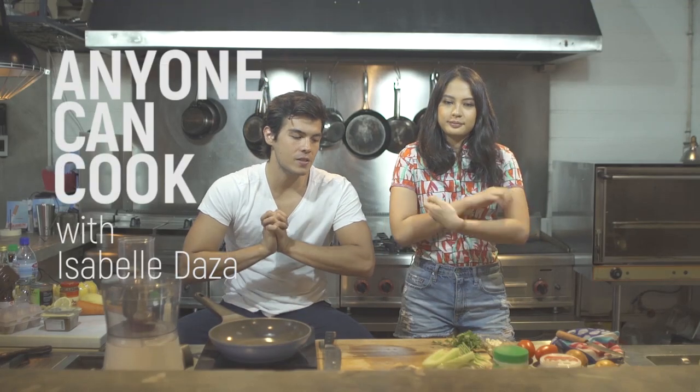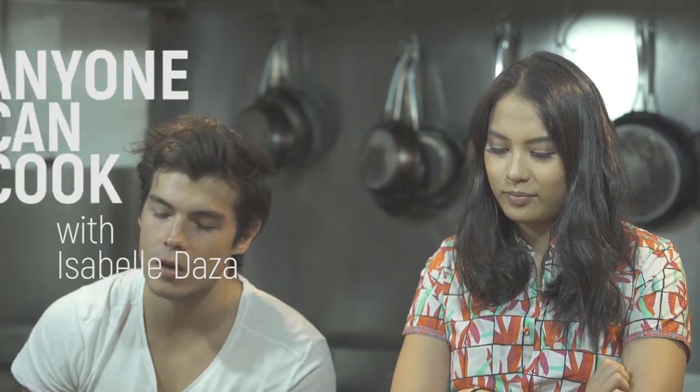Hey guys, I always say everyone can cook — whether you're a beginner, whether you're professional, whether you're intermediate — if you like to eat, you'll know how to cook.